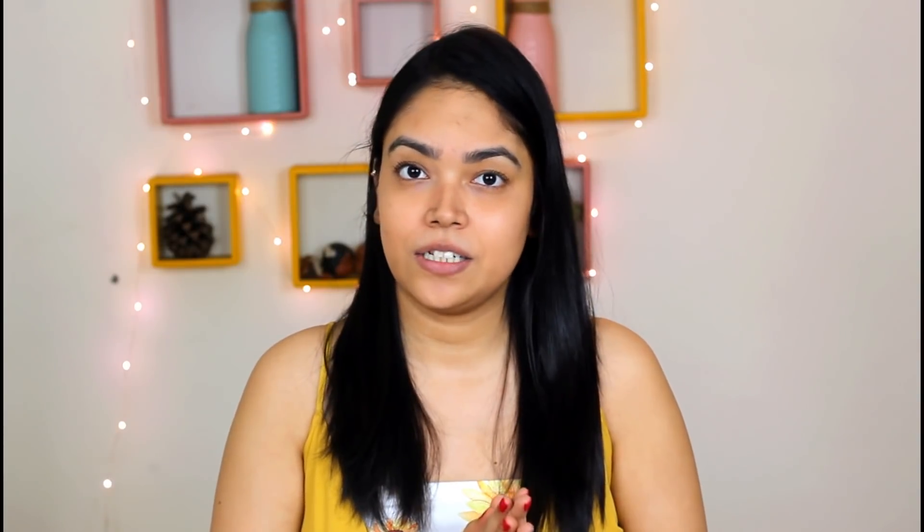I am very happy with this skincare routine. So to start my skincare, for cleansing I use Garnier Micellar Water.